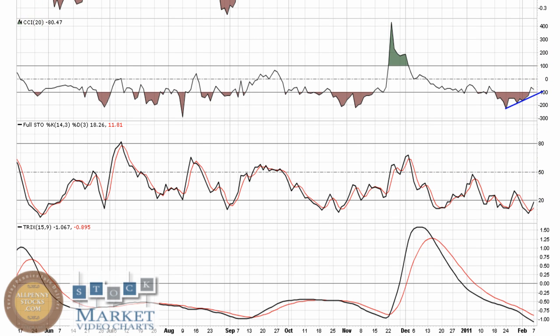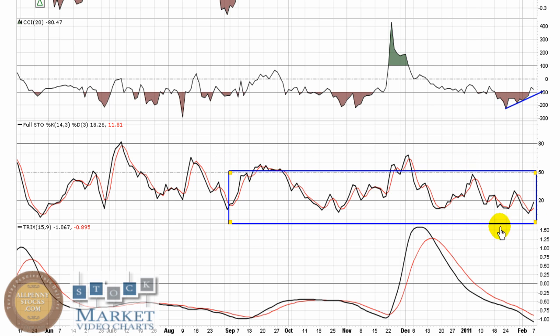Full Stochastic shows this stock has just struggled to get any real positive momentum, even back about six or seven months ago, primarily trading in bear territory. We're going to look for trend lines to be broken and see if this can start to generate some upward movement. TRIX is pretty much buried — it's making a new low at this point, lagging. We're not going to get much from the TRIX.